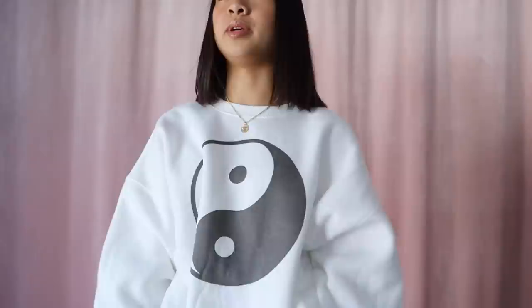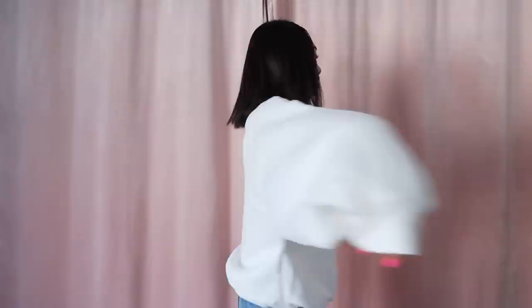Princess Polly crew neck time! I have so many Princess Polly crew necks because they're all amazing — hands down they have the best crew necks ever. Each one is comfortable, I love the designs, and they're reliable and great quality. I got three this time. The first is a white yin and yang one with a big yin and yang symbol — I wish you could feel this material because it's like the softest thing ever. Just look how cozy it looks.